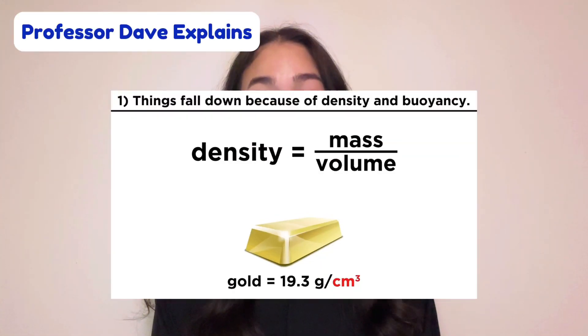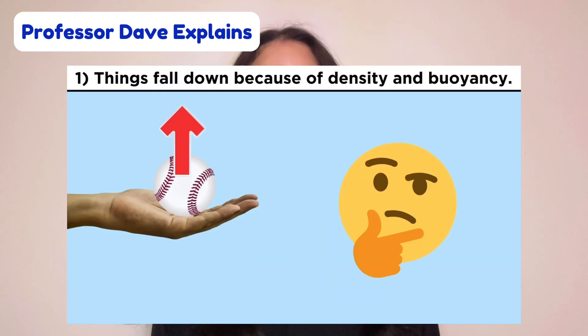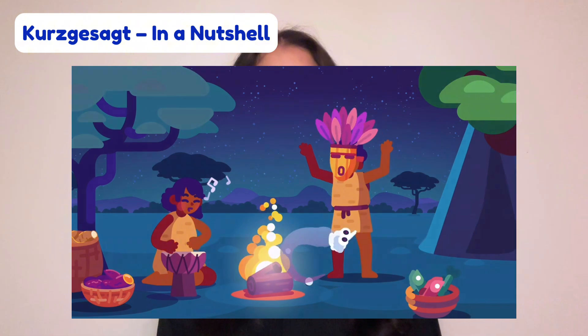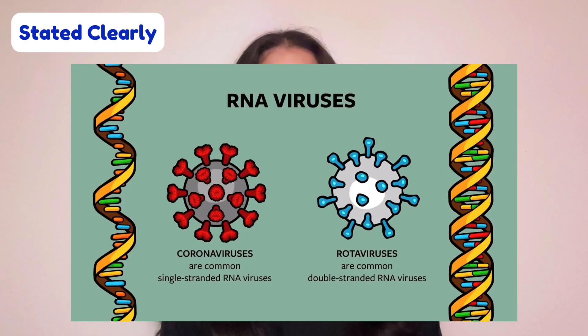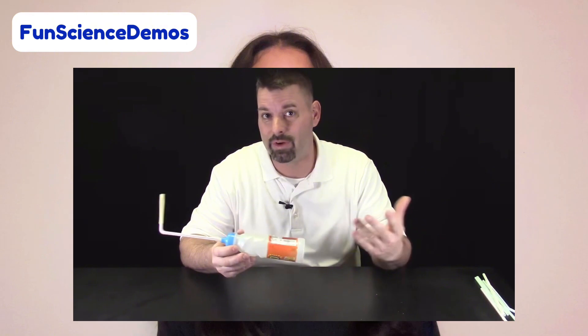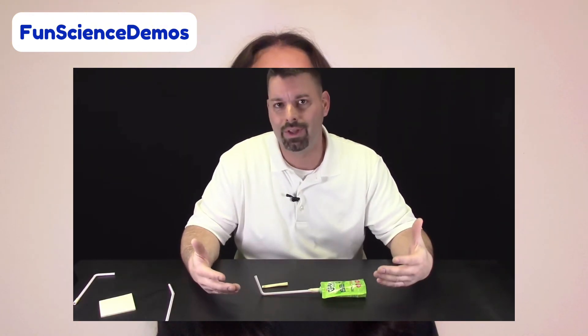Professor Dave Explains is a YouTube channel aimed at teaching mathematics and science in a clear, concise, and humorous manner. Kurzgesagt, or In a Nutshell, is a YouTube channel that focuses on high quality animations to teach about complex topics in science. Stated Clearly creates animations on a variety of scientific subjects such as evolution, genetics, and chemistry. And of course, we have our own Jared from Fun Science Demos, who does a great job of explaining and demonstrating all types of scientific topics in an engaging manner.